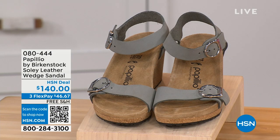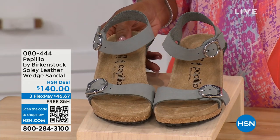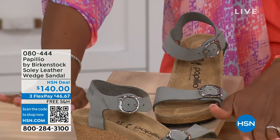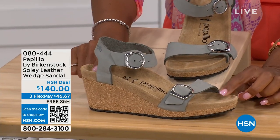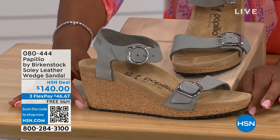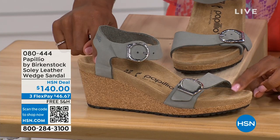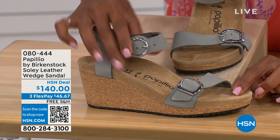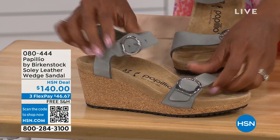Let's talk about this wedge sandal. Before I started working with Birkenstock, I thought Birkenstock was only more of like flats — lower to the ground. But that's not the case. You're looking here at a wedge sandal with the Birkenstock footbed. So now you can wear your heels but still be as comfortable as you are in your traditional Birkenstocks. This is Papilio by Birkenstock — the solely leather wedge sandal, adjustable on both buckles, nice and soft and pliable against your skin. This is dove gray.